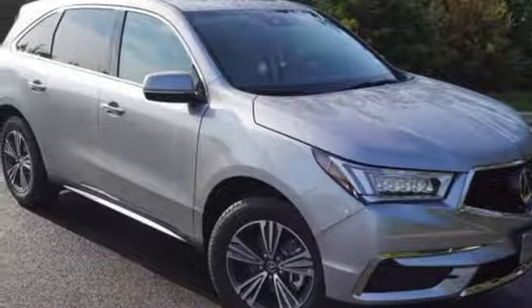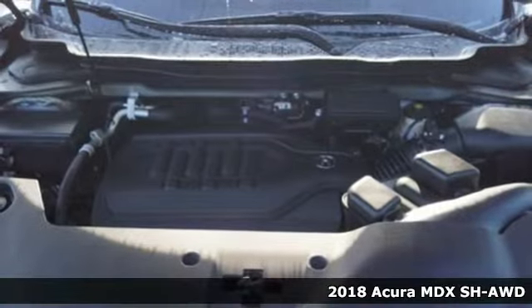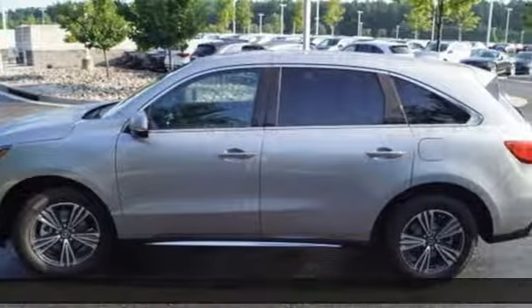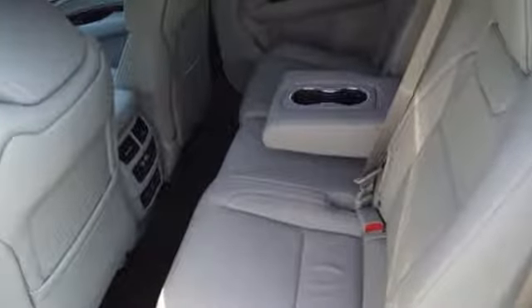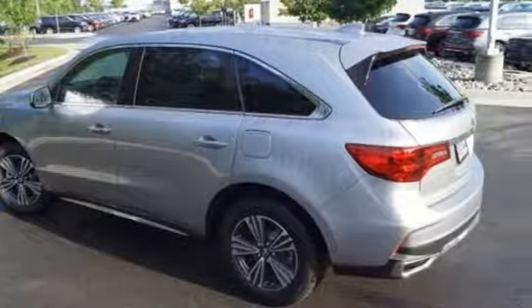Here's a 2018 Acura MDX. Incredible performance, energizing comfort and soothing safety. The 3.5-liter V6 iVTEC engine, nine-speed automatic with sequential sport shift paddle shifters and integrated dynamic system offer a track-honed feel.